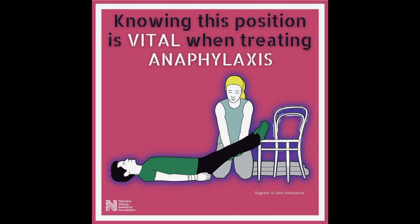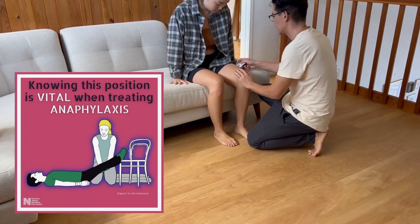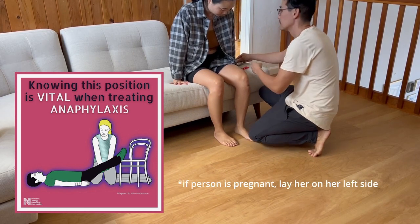Lay the person flat on his or her back with both legs elevated until emergency responders arrive. This position is vital because it promotes blood flow to the heart and to the head, which will help them remain conscious.